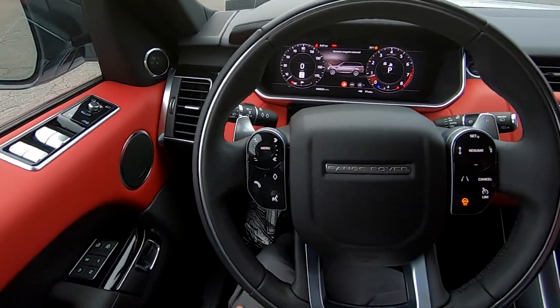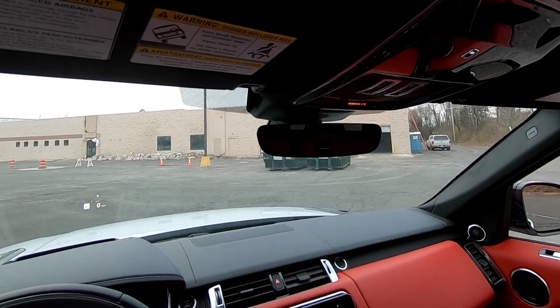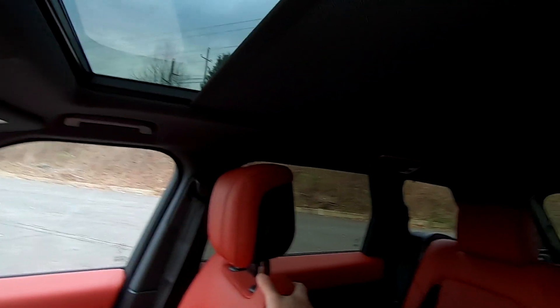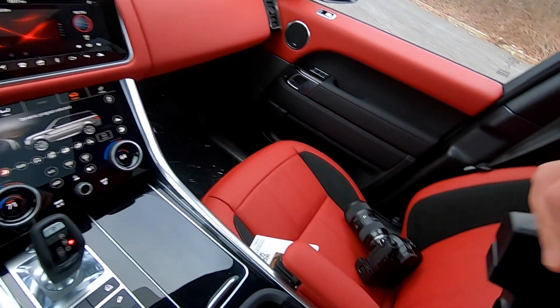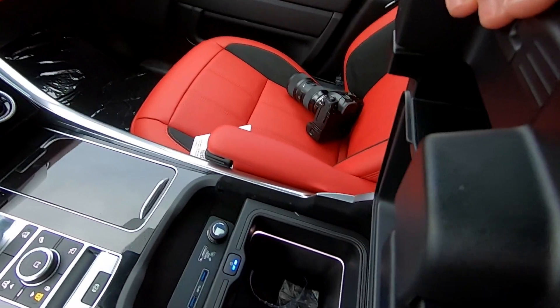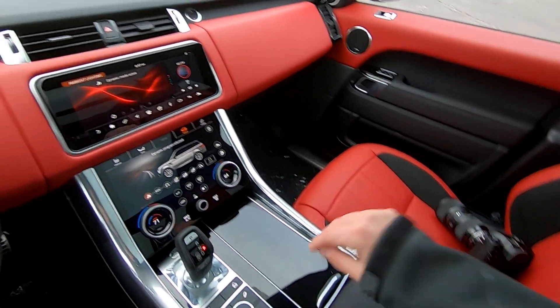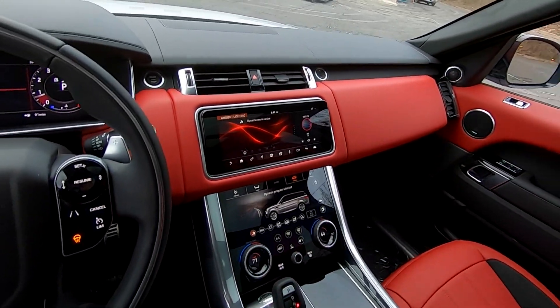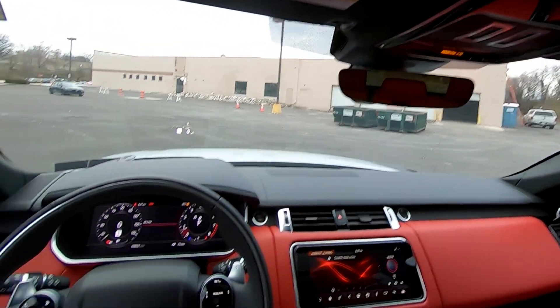Other cool things: this car has the panoramic sunroof which also opens up. And it doesn't get more bougie than a refrigerator in the center console. We've also got paddle shifters. I think we're ready to go on a drive.